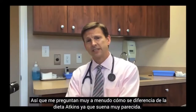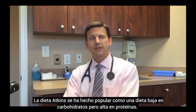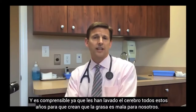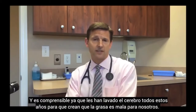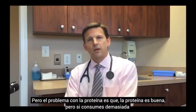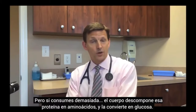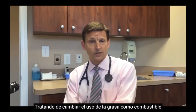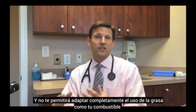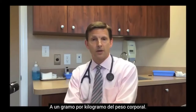I'm often asked how this really differs from Atkins, because it sounds a lot like it — and there's a very important distinction. The Atkins diet has commonly become known as a low-carb, high-protein diet. Many people who go low-carb get high-protein because we've been brainwashed to think high-fat is bad for us. But the problem with too much protein is that the body breaks it down into amino acids and converts it to glucose. So if you're trying to become ketogenic but too many calories are from protein, those amino acids will be converted to glucose and won't let you fully adapt to using fat as your fuel.